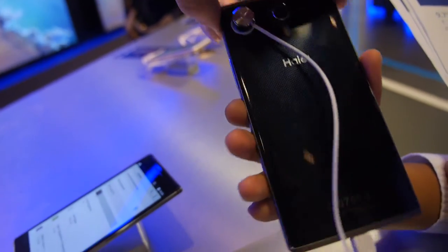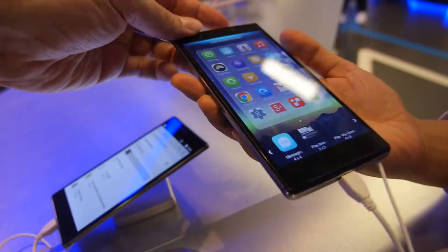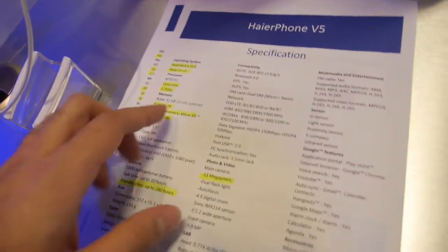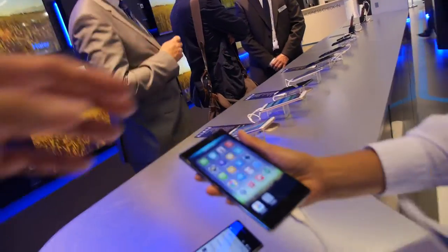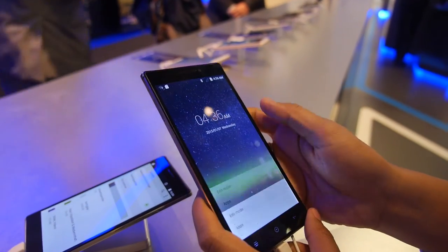This has Gorilla Glass on the back and the front. Selling all over Germany? Yes. Selling in Europe? In November. This is a 5.5 inch Full HD. It has a Sony camera, 13 megapixel. Let's go into the camera — is this a good camera? It's a really good camera, it's from Sony. The quality is really good.